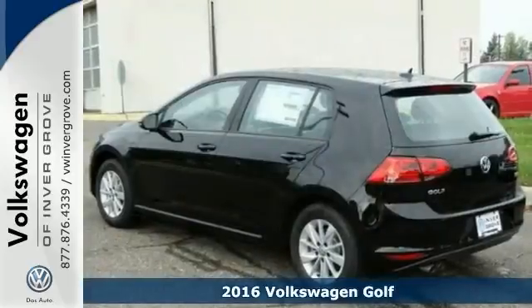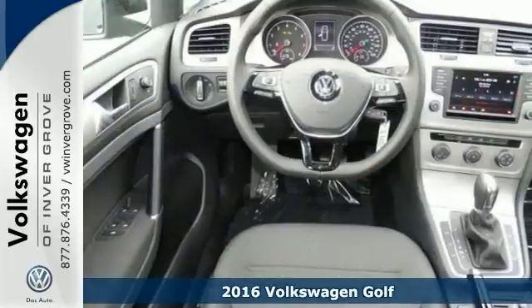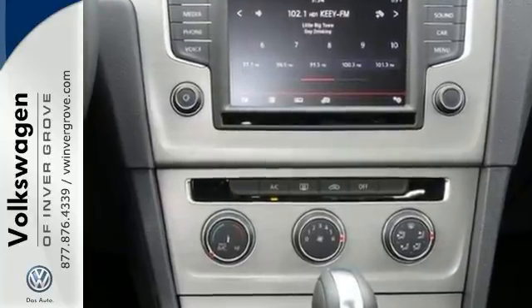You'll find our best price clearly displayed on this 2016 Volkswagen Golf. It features a CD player, onboard hands-free communication, a vehicle anti-theft system, and heated side mirrors.